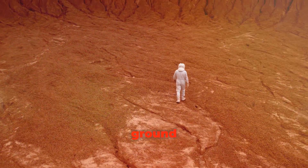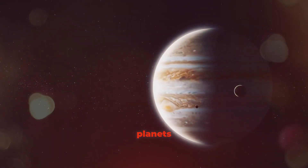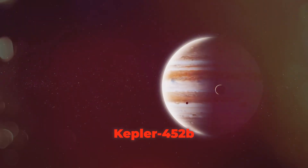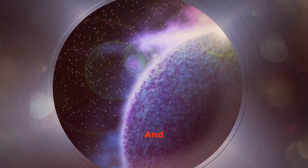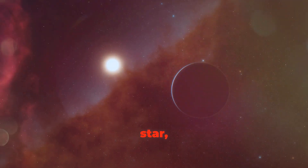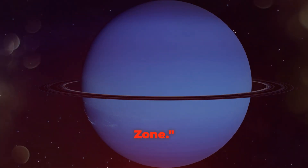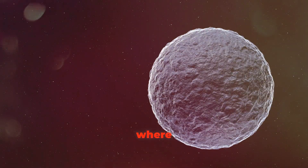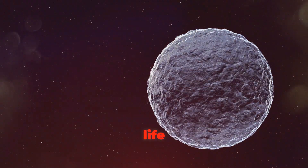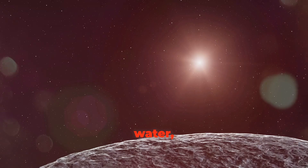That solid surface means you could walk around on it, just like you walk on the ground here — imagine hiking on an alien terrain! Unlike Jupiter or Saturn, which are mostly made of gas, Kepler-452b has firm ground. And it's in the habitable zone of its star, just like Earth is in the habitable zone of our sun — the perfect spot where it's not too hot and not too cold, just right for liquid water.